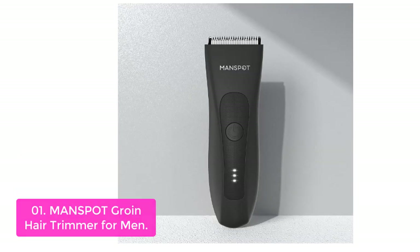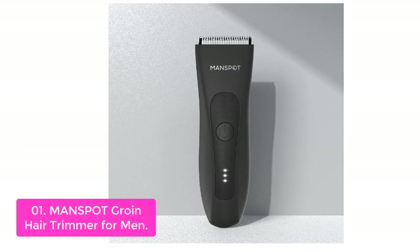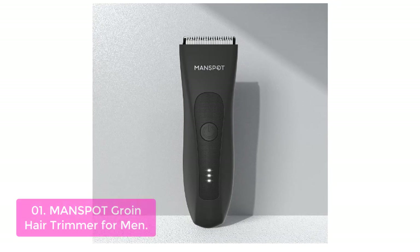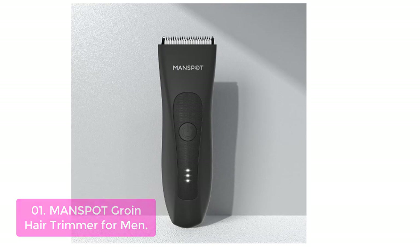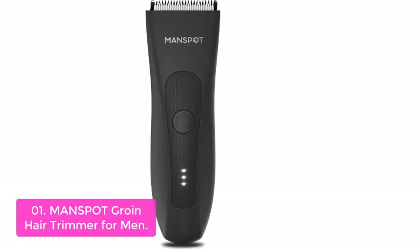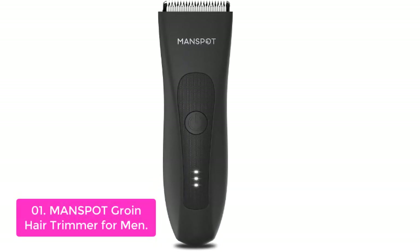List number 1: ManSpot Groin Hair Trimmer for Men. The ManSpot Groin Hair Trimmer for Men uses ceramic blades, which are designed to prevent bleeding, cut through thicker hair, and smooth shave bumps. ManSpot's Groin Hair Trimmer is the best pubic hair shaving trimmer for men.